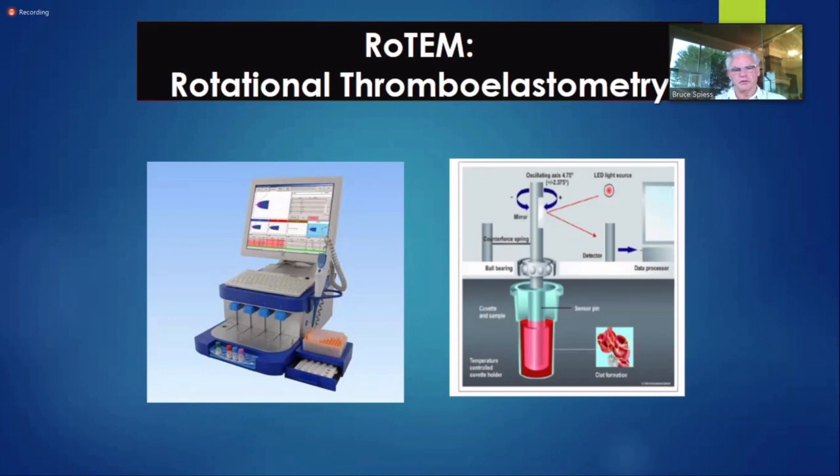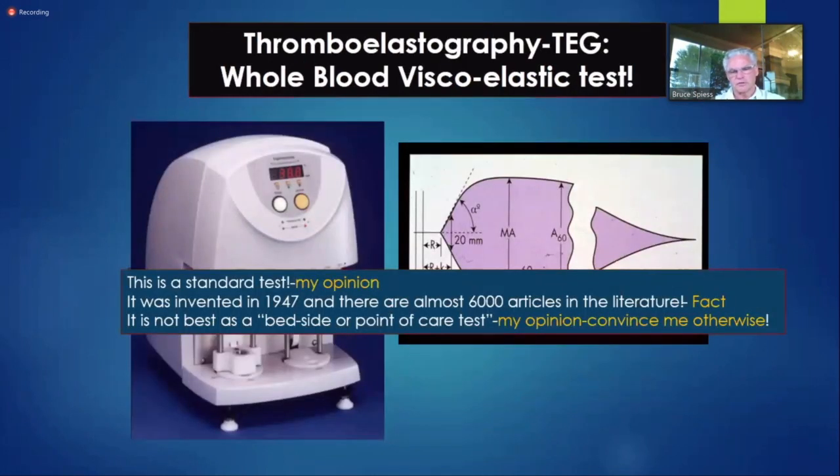The Germans and Europeans came out with a competitive one, Rotem, which does essentially the same thing. Unfortunately, I think they tried to emulate PTs and PTTs — genuflecting in front of hematologists — rather than focusing on what the technology can do. But Rotem has had really good success. The Rotems are more robust — you can't screw them up as easily as an anesthesiologist can screw up the TEG 5000.